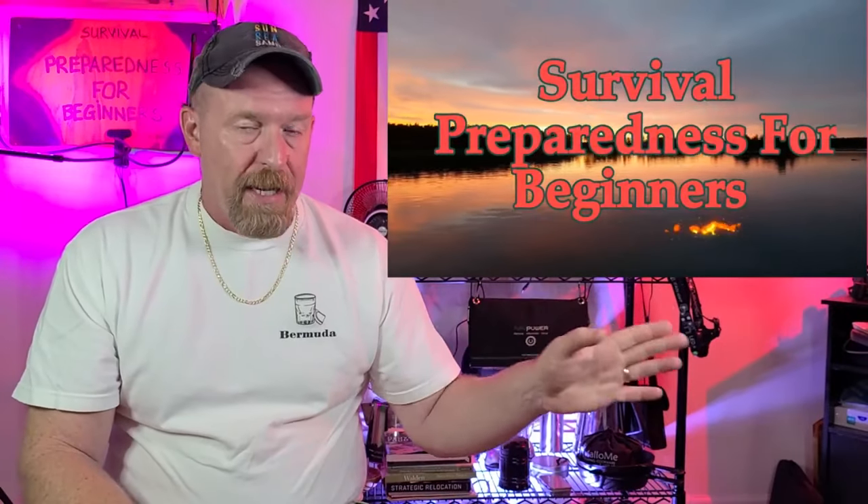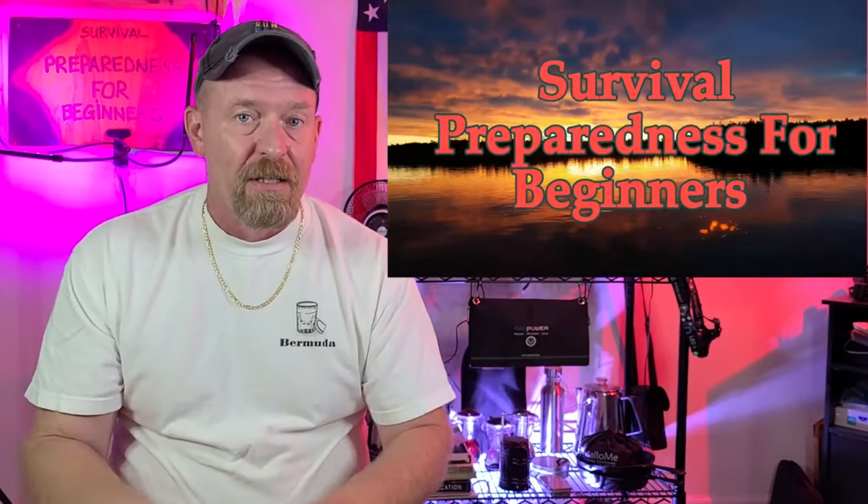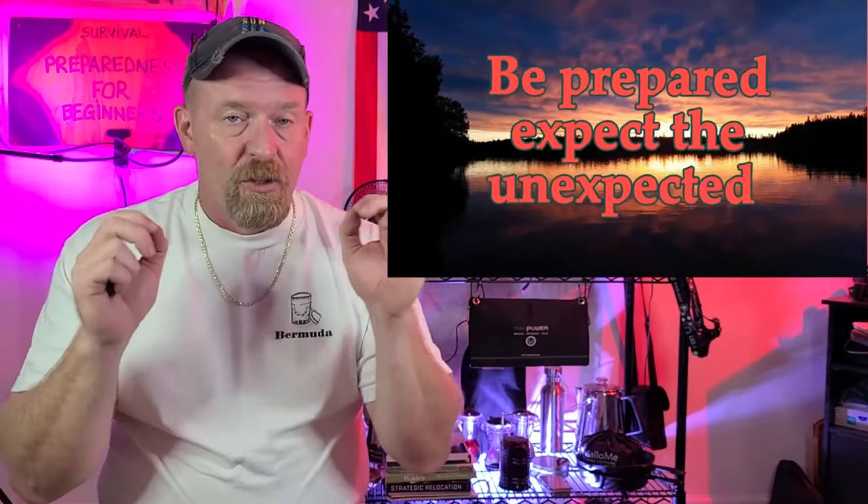Today I'm talking about hurricane preparedness. For more detail on any of these topics, go to my channel and check the playlist for hurricane preparedness. We're going to keep this one short, sweet, and to the point. We're going to be talking about the top 20 things you need to be doing right now, so let's get going on this list.